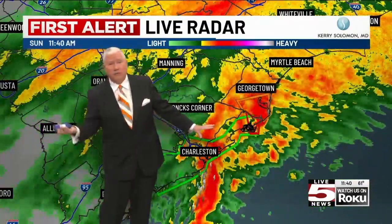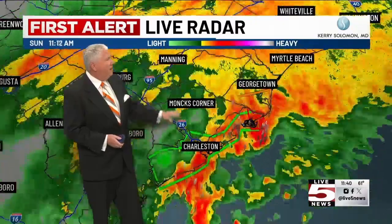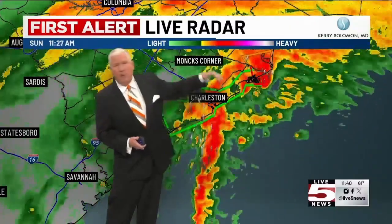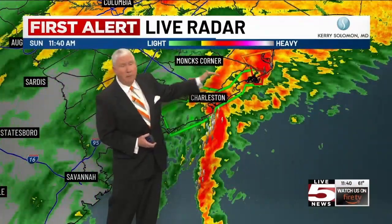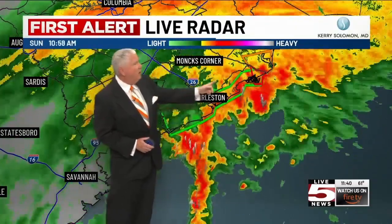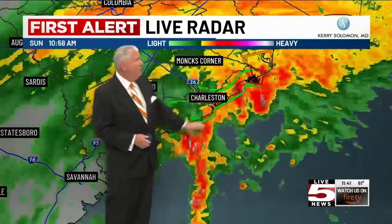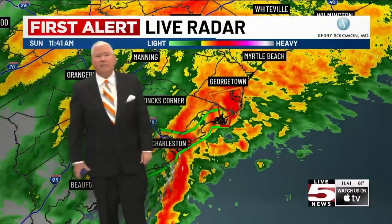Whenever you have a waterspout move onshore, you could see 60, 70, 80, 100 mile an hour winds rotating around even a small waterspout — and they can spin up pretty quickly. Pretty much Charleston northward is getting most of the heavy bands of rain. We've had flooding in the metro, and we're going to see more in northern Charleston County into parts of Berkeley County, back along creeks near Lake Moultrie, up along the Cooper River and some tributaries. We are looking at some flooding there, and that's going to continue back up into Georgetown and eventually toward Horry County.